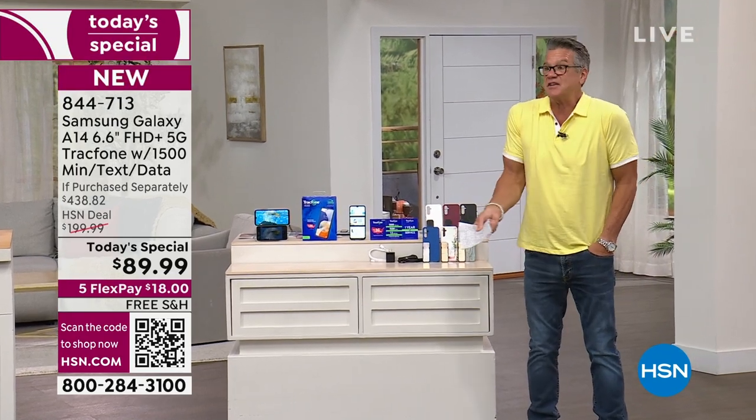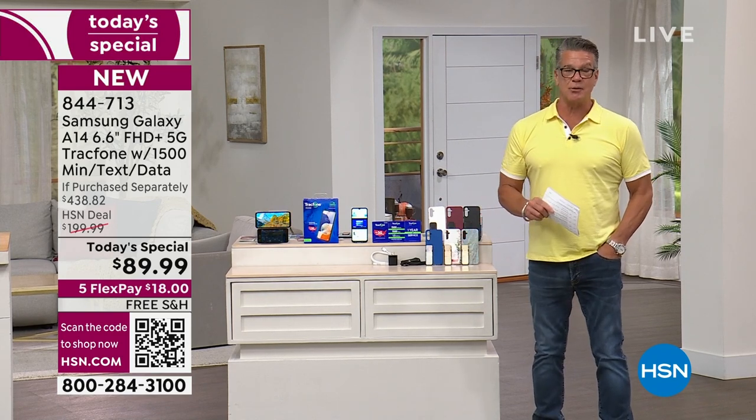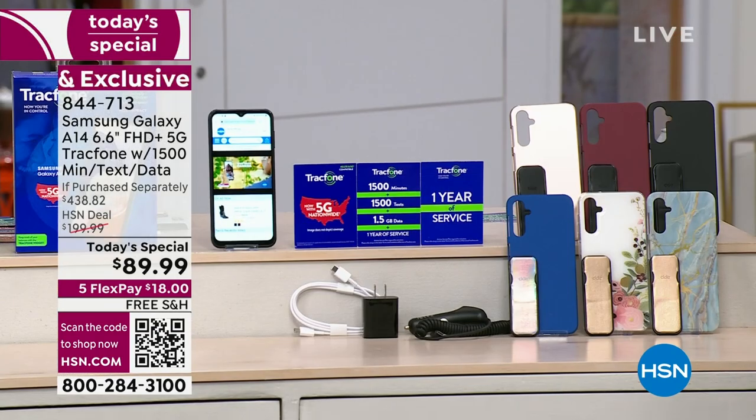I've never heard of a phone at this price with a 50-megapixel camera. 50-megapixel — a 16-megapixel is great. You get a 50-megapixel camera, which means your pictures, your videos, they're going to be amazing. You're going to have incredible depth and quality. You're really going to get a great deal.